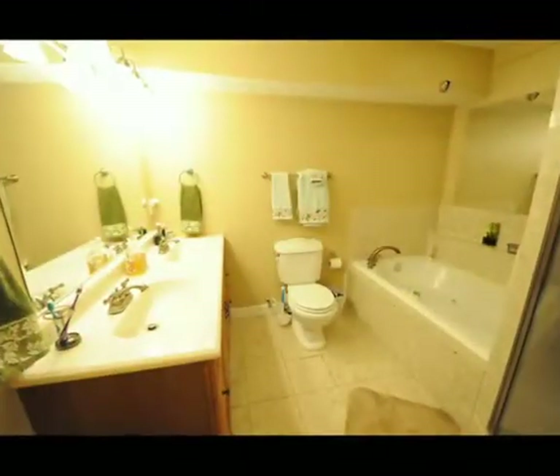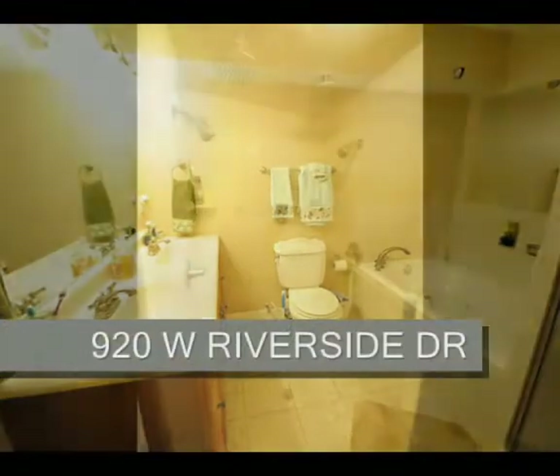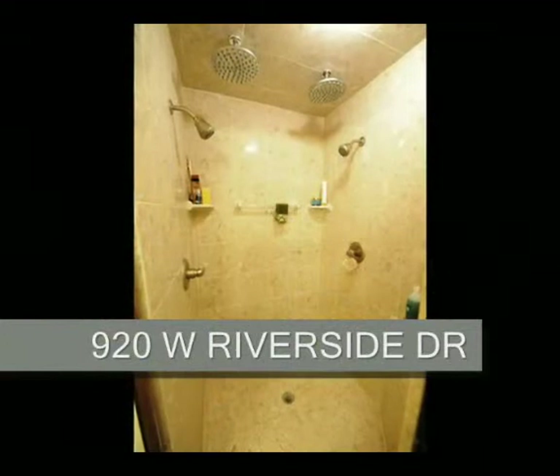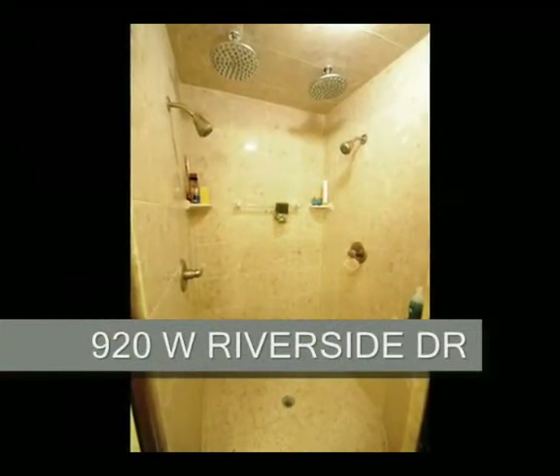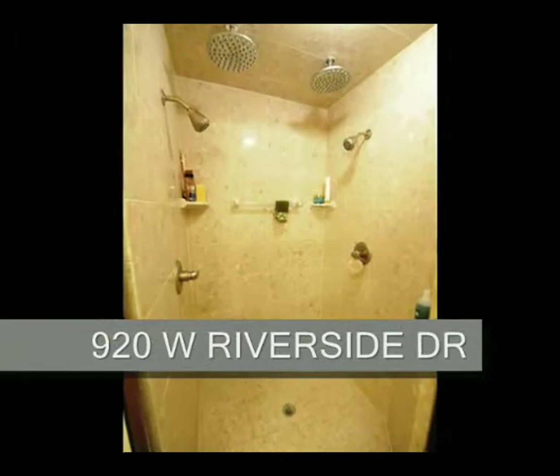Now into the master bathroom, which has a double vanity, a whirlpool tub, and a large walk-in shower with two shower heads on the walls and two rain shower heads in the ceiling.